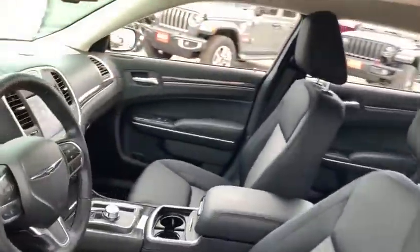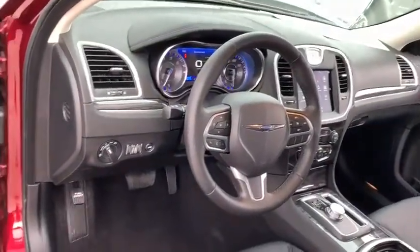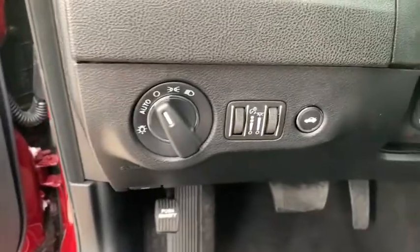Here are some of this vehicle's great options: keyless entry, backup camera, leather wrapped steering wheel, adjustable steering wheel, power steering, driver lumbar, front floor mat, four-wheel disc brakes, keyless start.